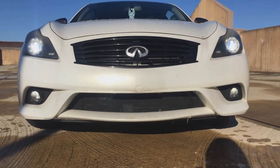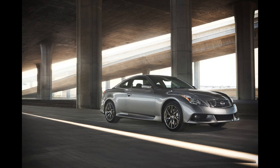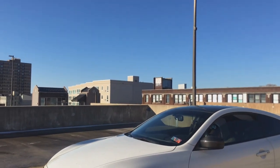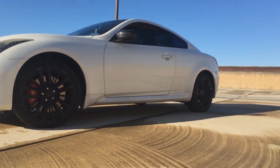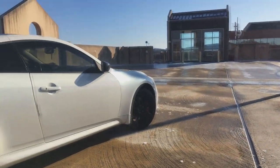IPL stands for Infiniti Performance Line and it's only available for the coupe and convertible. On top of the rear-wheel drive G37 S, it has even sportier styling, sportier suspension tuning, and a power increase.